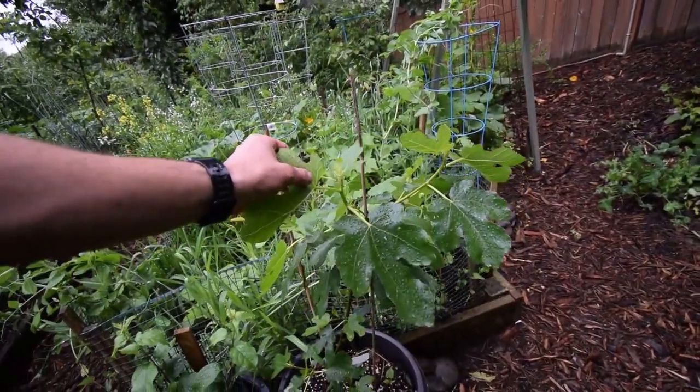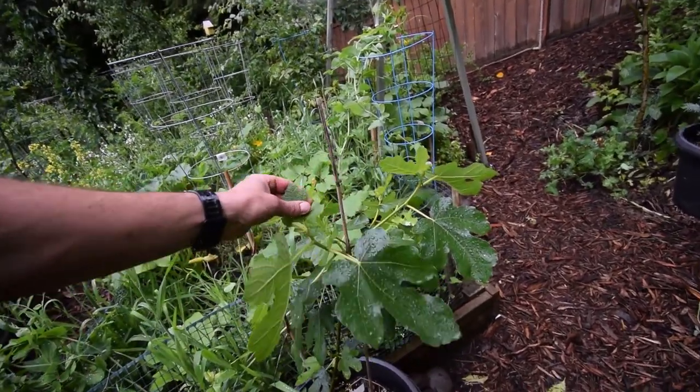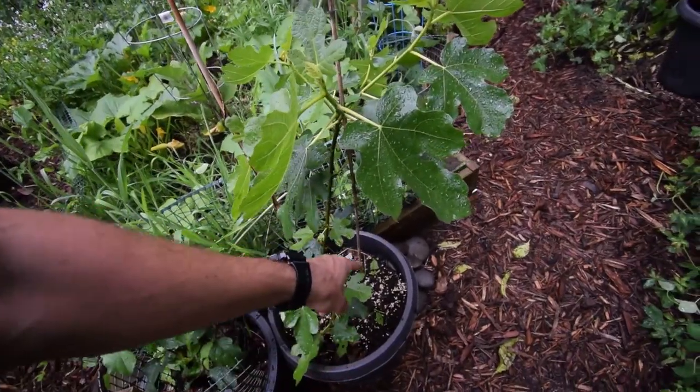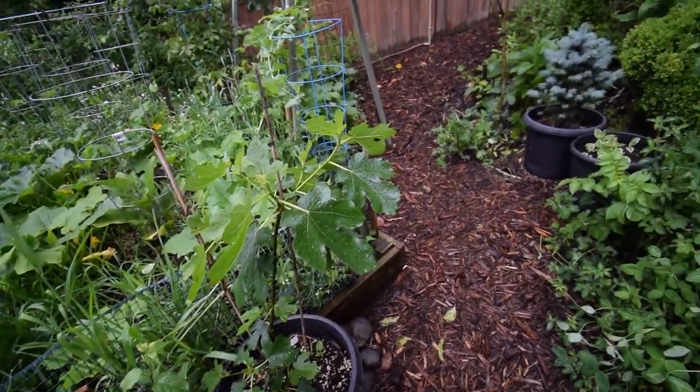The fig is doing really well — this is a Brown Turkey fig. Had to put a bamboo stick in there to kind of prop it up because it wanted to lean over. It's looking really good and healthy. Had to put some bush beans in there too, just like last year, to give it a little nitrogen boost as well as a nice harvest of beans.